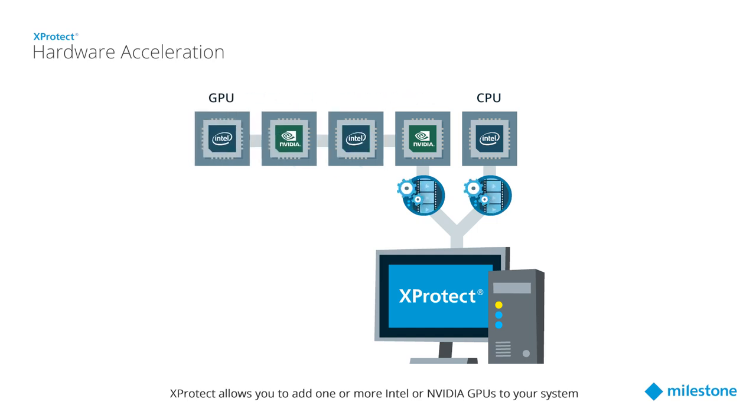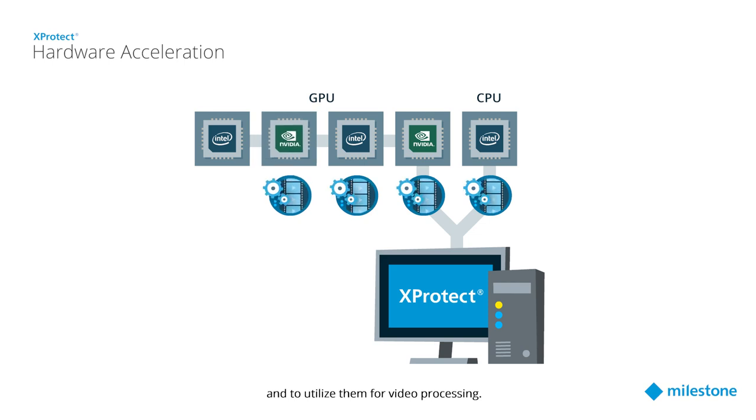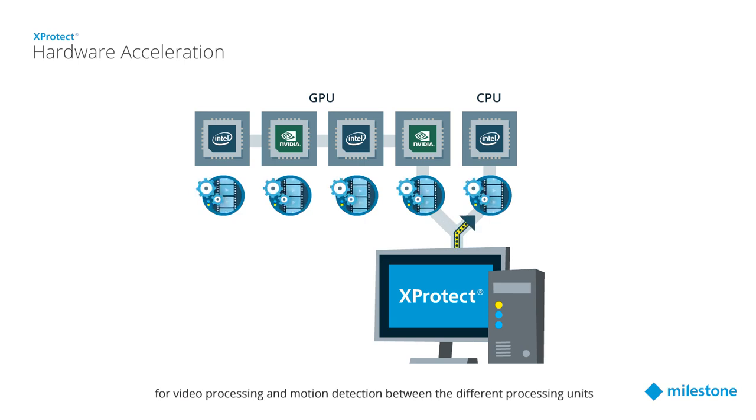XProtect allows you to add one or more Intel or NVIDIA GPUs to your system and utilize them for video processing. XProtect will automatically distribute the load necessary for video processing and motion detection between the different processing units to achieve best performance with your existing hardware.